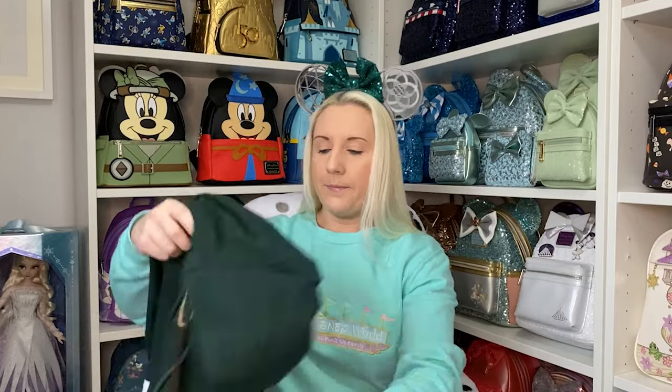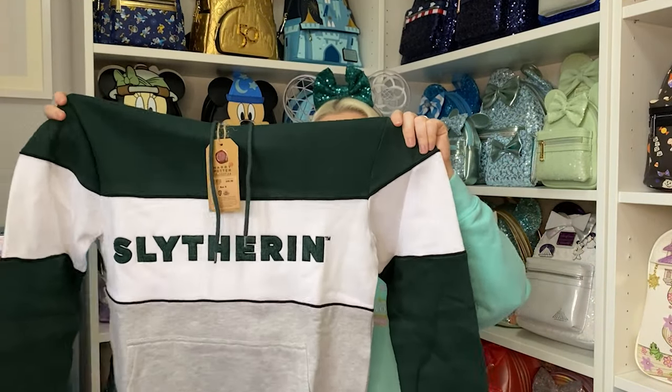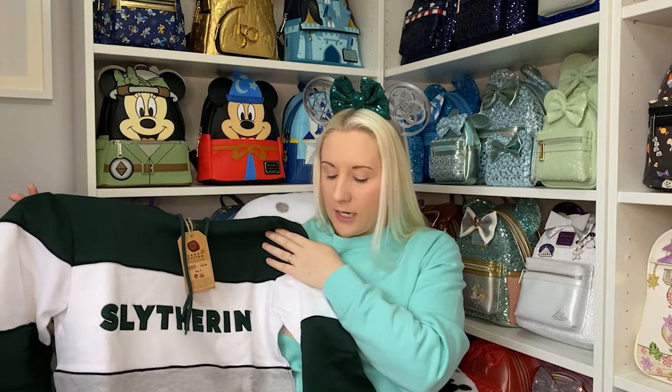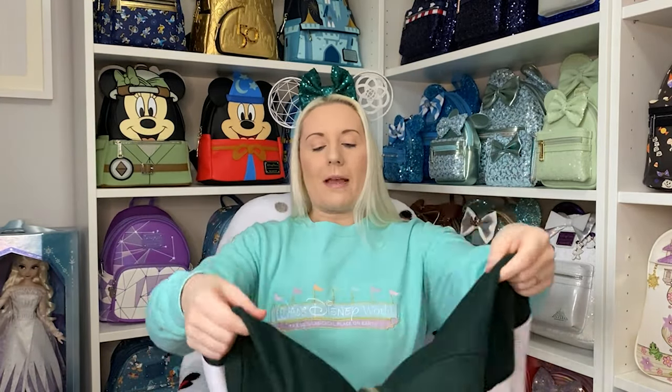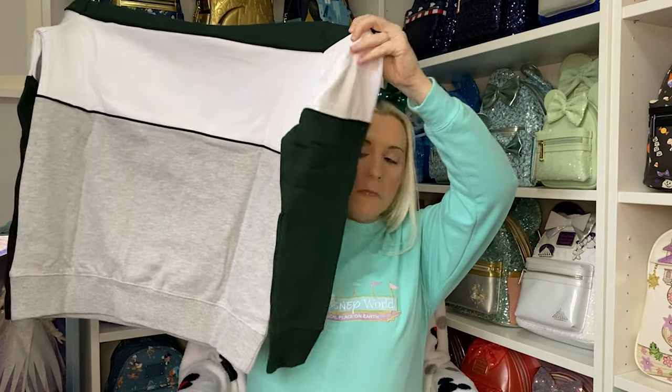My husband sometimes has Ravenclaw traits as well. They do these hoodies for all the houses. They are very similar in design — they all have gray at the bottom, and then depending on which house you go for, the color and the house name on the front changes. The back has the same kind of design all the way around: gray at the bottom except for the arms, and then a band of whichever color your house is.